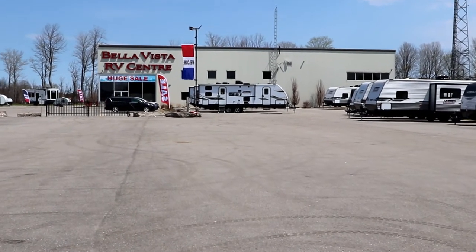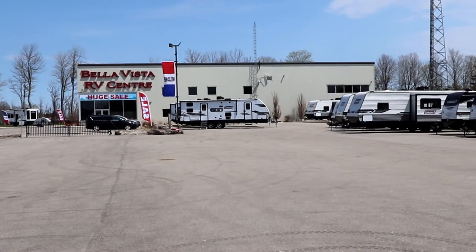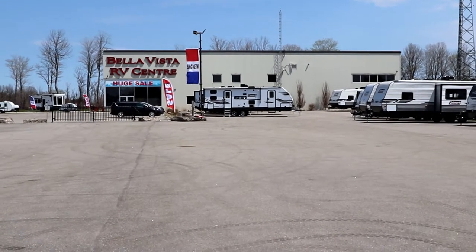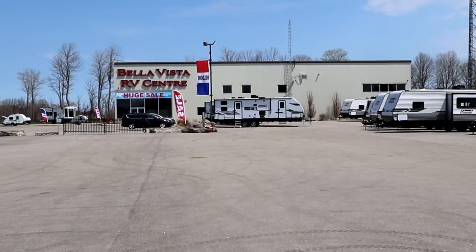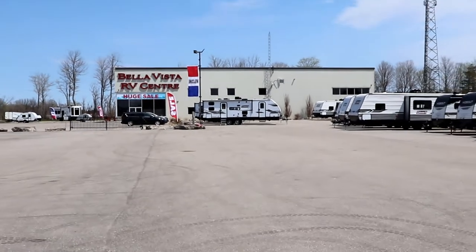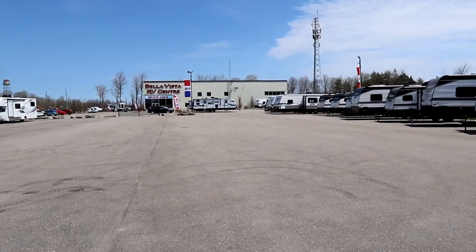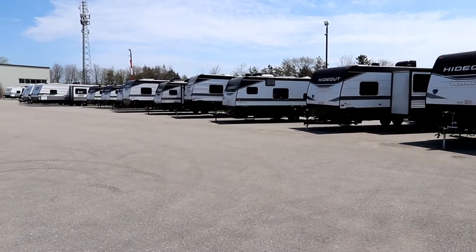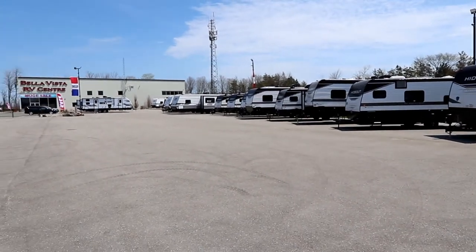Bella Vista RV is the Shadow Cruiser dealer for the Greater Toronto, Simcoe, Muskoka area, and they are located in Oromadonte, Ontario, right on Highway 11. Thank you to Bella Vista — they have a lot of trailers in stock and available for sale at some great prices.